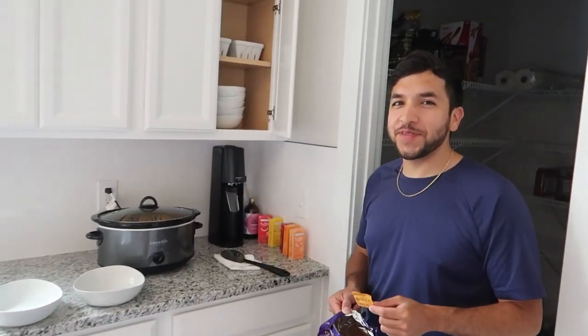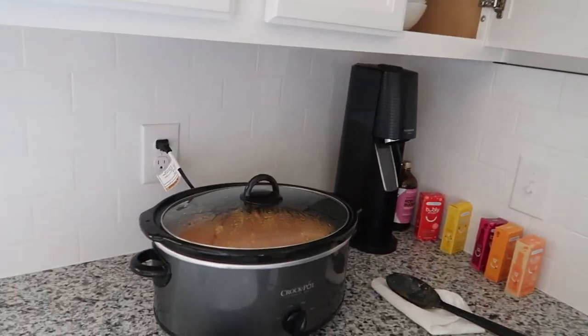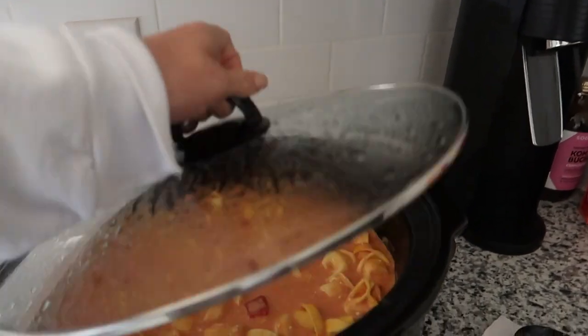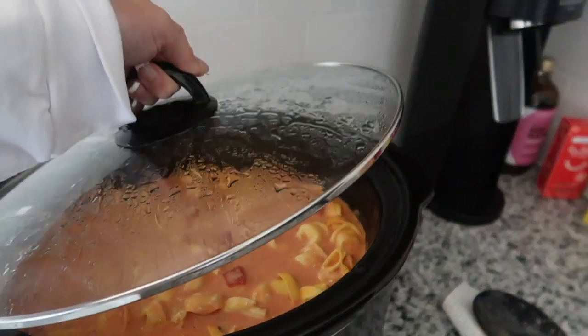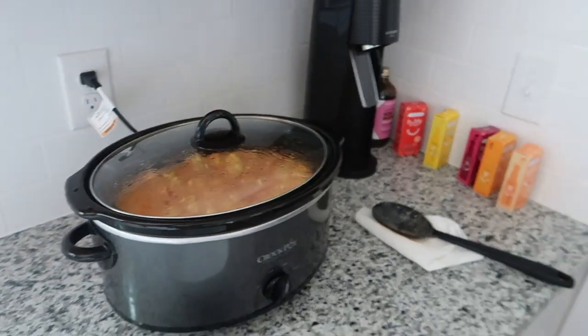The soup's done! Spencer couldn't wait any longer — he's been asking me about it all day. It just smells so good. We're probably going to go curl up upstairs and eat it in the loft, because the couch isn't white up there so it feels less risky.